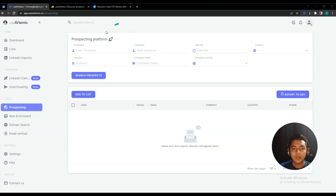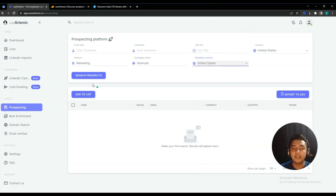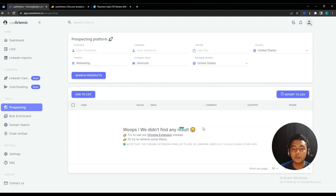They also have a Prospecting option. Here you can search for your targeted customers using their first name, last name, job title, country, industry, company name, and company country. For example, I want to find contact details of people living in the United States whose industry is Marketing and whose company is SEMrush. I searched but it returned no results, so I removed the industry filter and searched again.